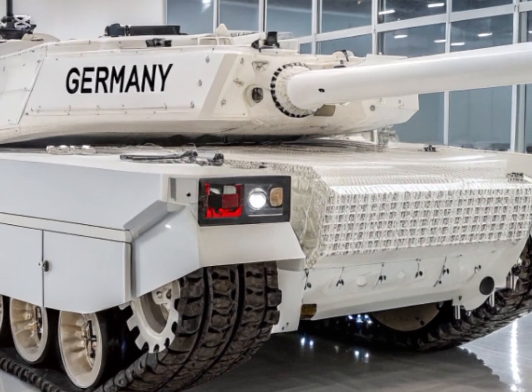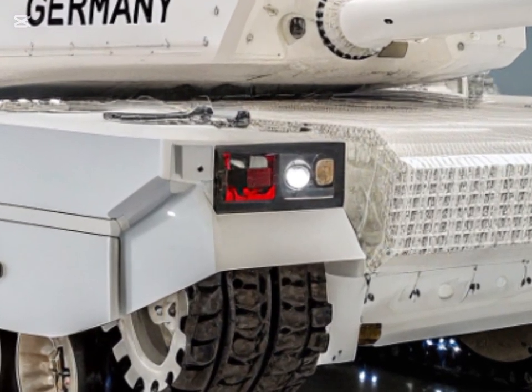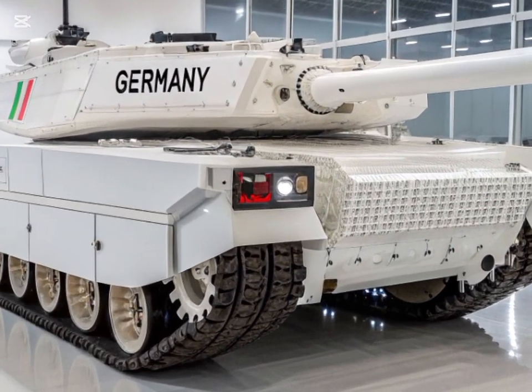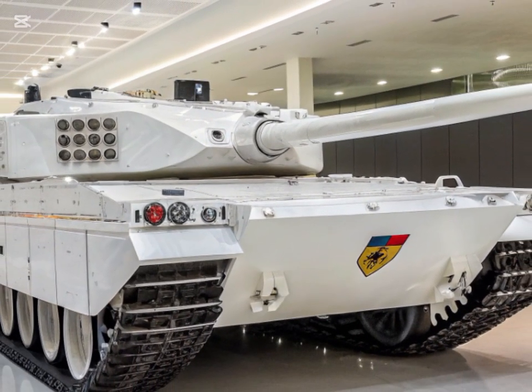Equipped with a multi-mode programmable fuse, the AMP Round can engage a variety of targets, including anti-tank guided missile teams, light armor, bunkers, and massed infantry, providing the M1E3 with versatile offensive capabilities.